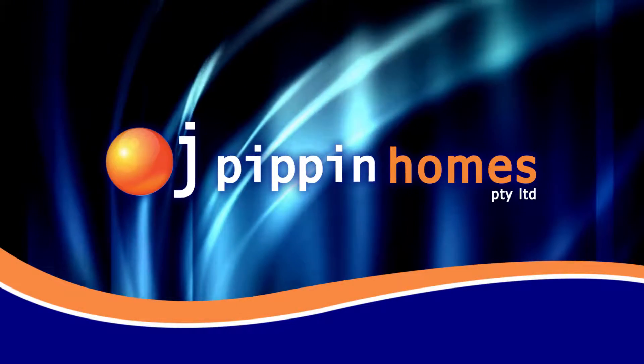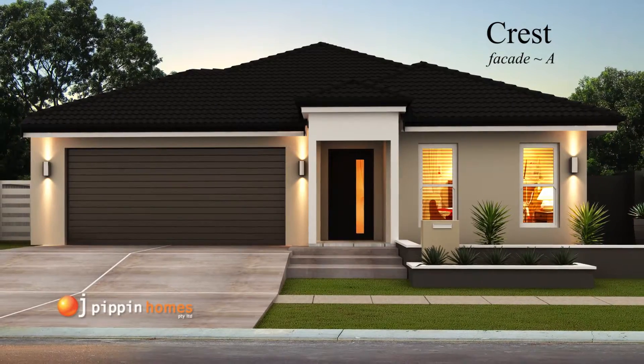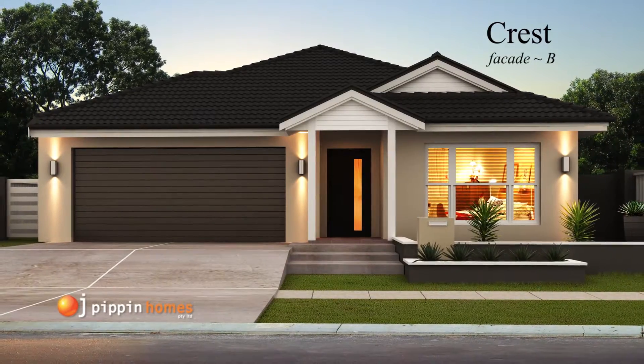At OJ Pippin Homes, we provide full turnkey packages on all of our home builds. Today, we take you through the floor plan of the Crest 190.